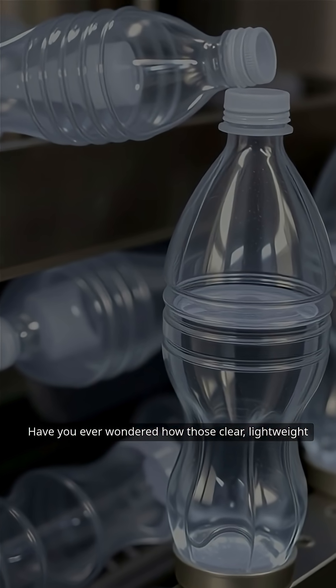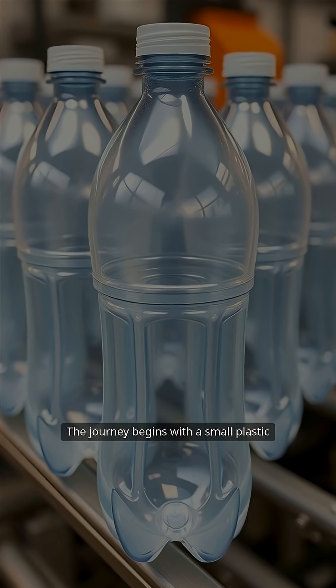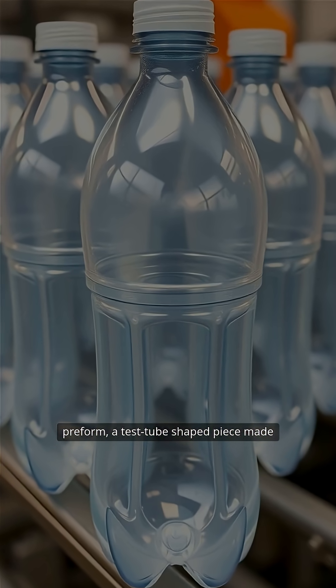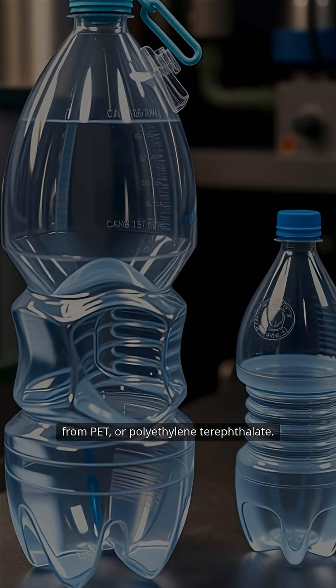Have you ever wondered how those clear, lightweight plastic water bottles are created? The journey begins with a small plastic preform, a test-tube-shaped piece made from PET, or polyethylene terephthalate.